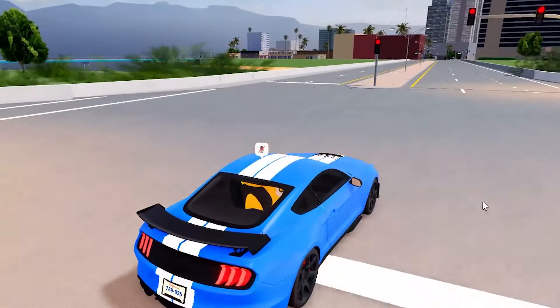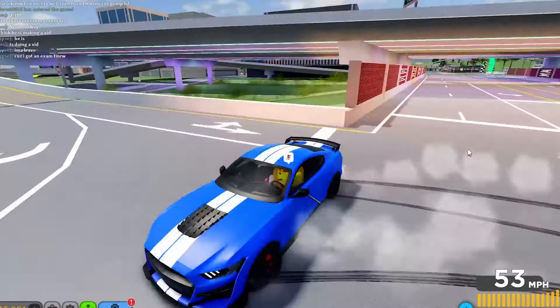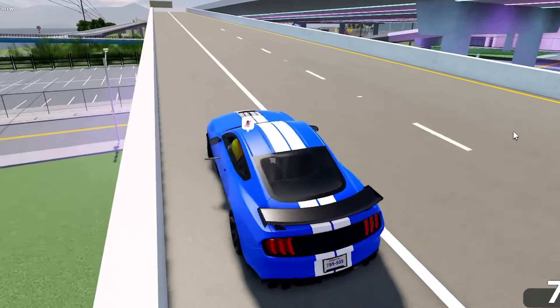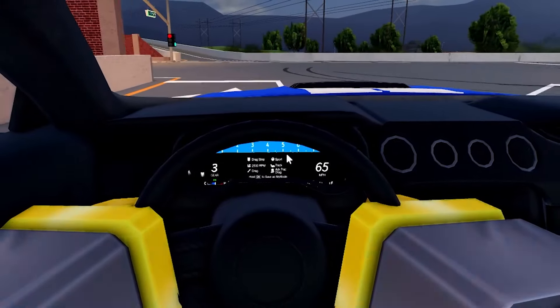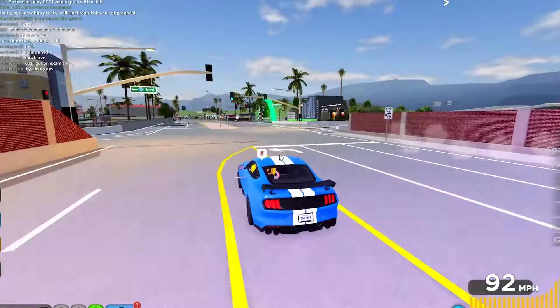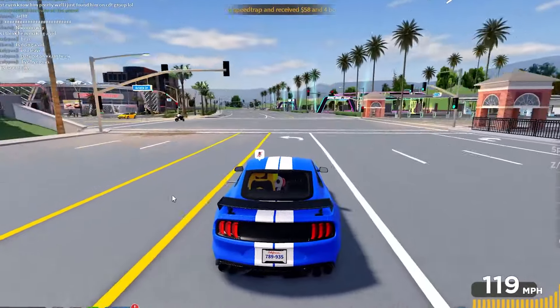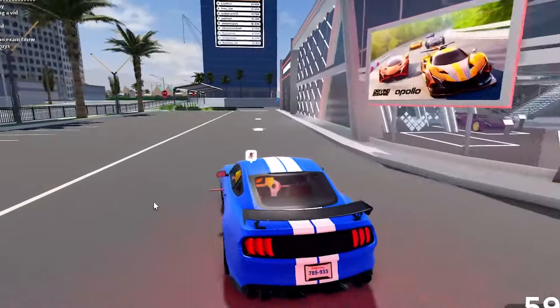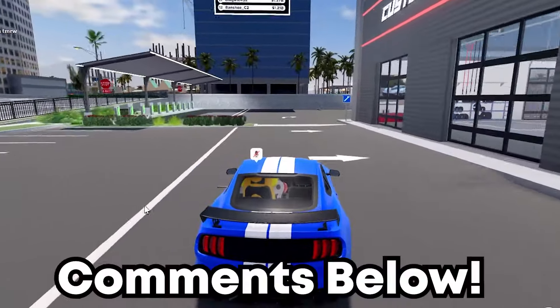It looks amazing. It goes with some pretty cool drifts and donuts. It comes with a supercharger. Working speedo, turning steering wheel, lots of carbon fiber and Alcantara. Like I said earlier, I am quite biased to V8s. If you have a better car for this position, do leave it in the comments below.